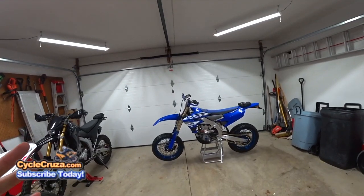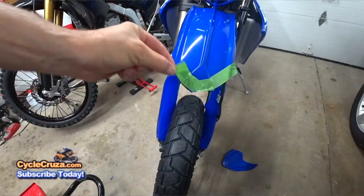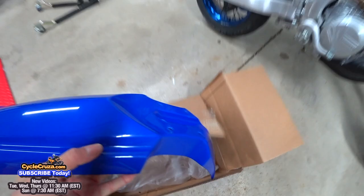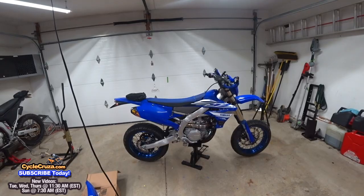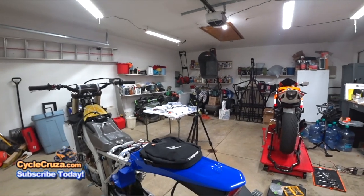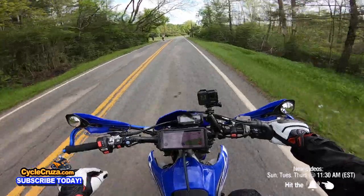I put on Cycra blue plastics for the number plates and fork guards. For the fender, I initially cut the OEM fender but it looked terrible and threw mud up on my helmet, so I put on a YZ85 front fender — I did have to customize it to get it on the bike, but it worked out perfectly. I also put on a Kriega tail pack, which holds a lot of stuff; I did that partly to cover the fender bolts for the dual sport lighting kit.